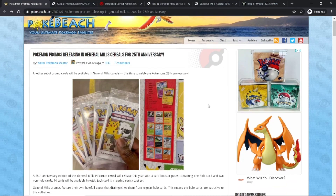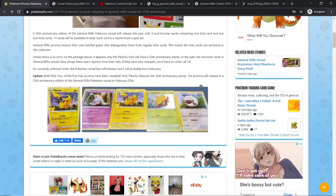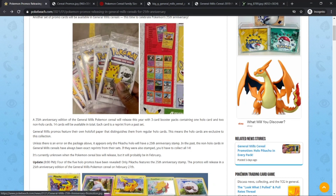On February 27th, a Pokemon 25th Anniversary Cereal will be coming out with a Pikachu 25th Anniversary Logo, a holo card, and a pack in a cereal with three cards — one holo, two non-holo.